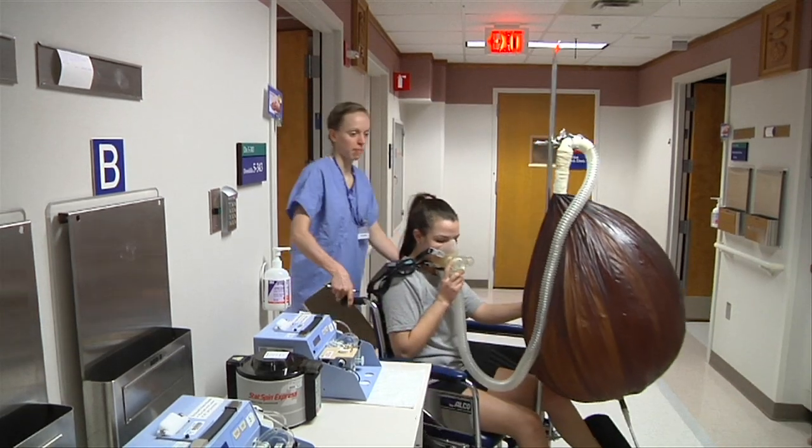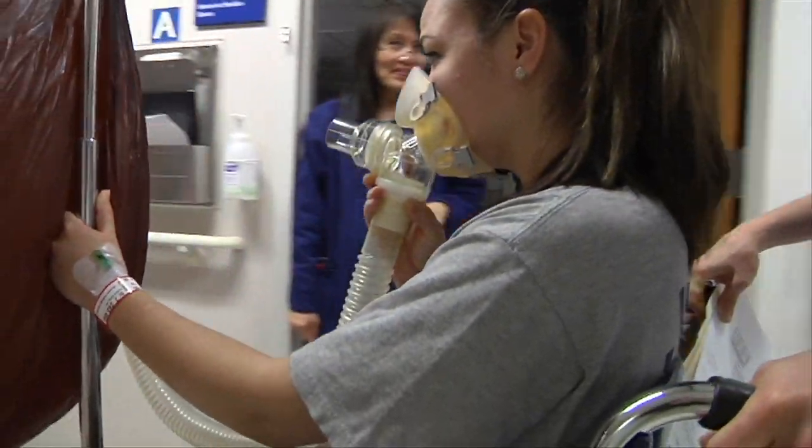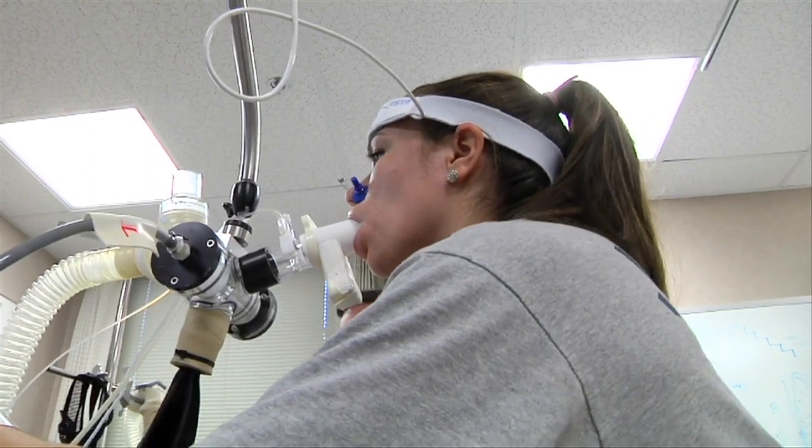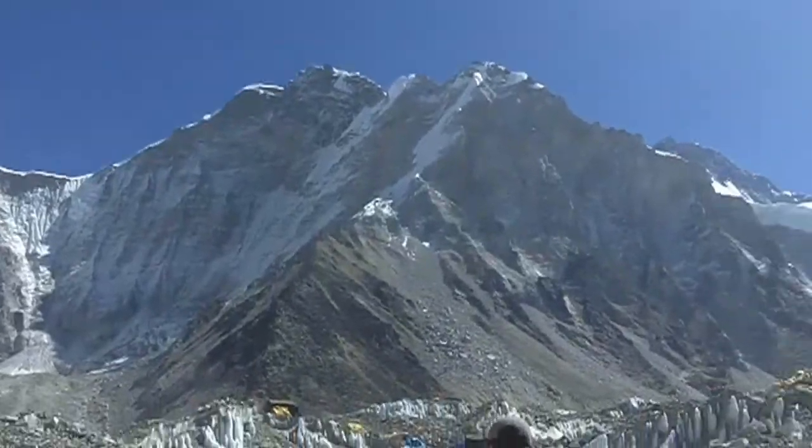Kasich says if they can learn the pathways through which the lung retains and rids itself of fluid, perhaps they can develop ways to help people with heart failure and people exposed to high altitudes manage their lung function better.